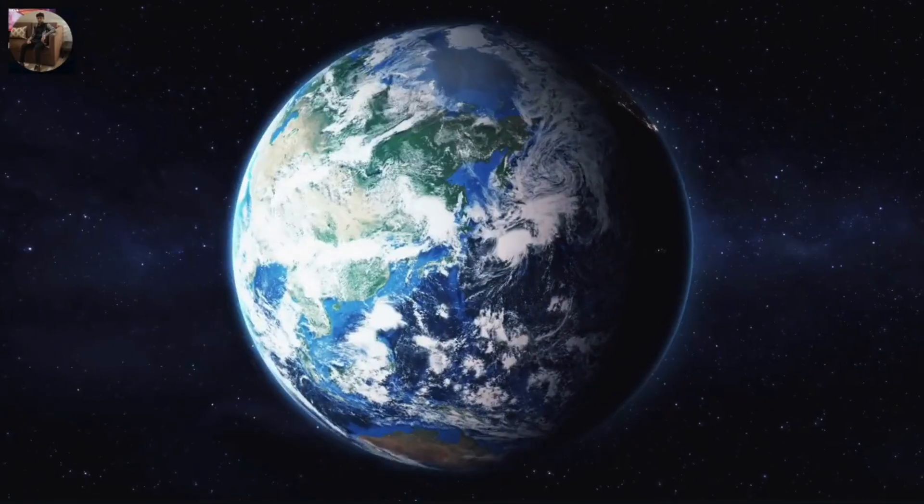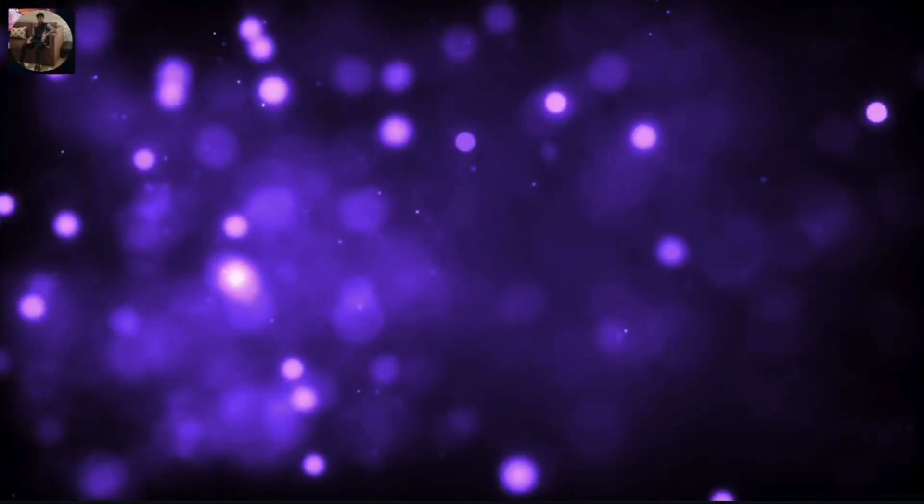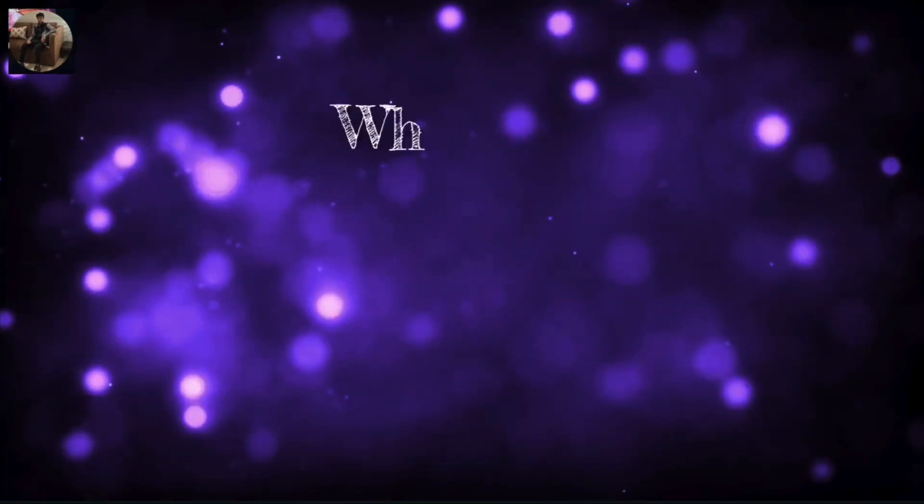Nanotechnology is proof that big things come in small packages. From curing diseases to saving the planet, it's a science that's reshaping our world. So the next time you hear about nanotechnology, remember — it's not just science fiction, it's the future happening right now.